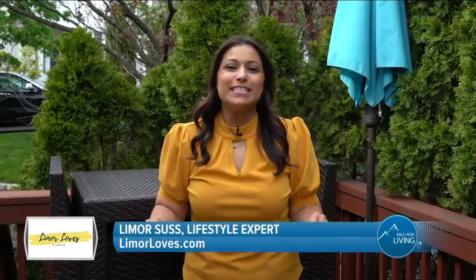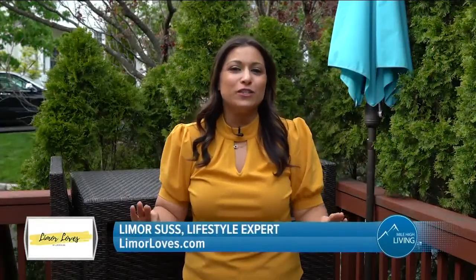Memorial Day is this weekend, so let's enjoy the unofficial start of summer. Lifestyle expert Limor Suss joins us with some summer must-haves for the entire family. Hey guys, it's Limor Suss. This weekend is the unofficial start of summer and I've got everything you need.